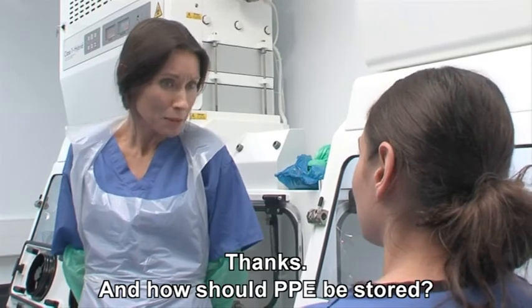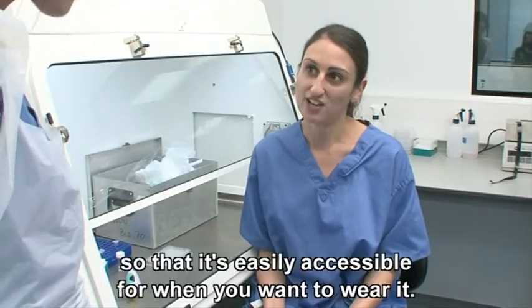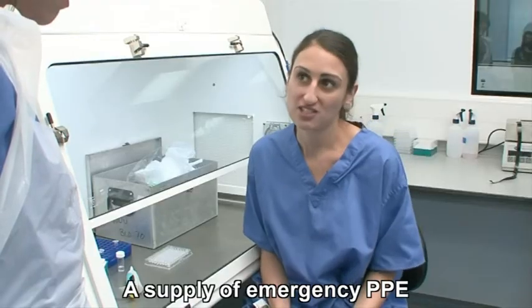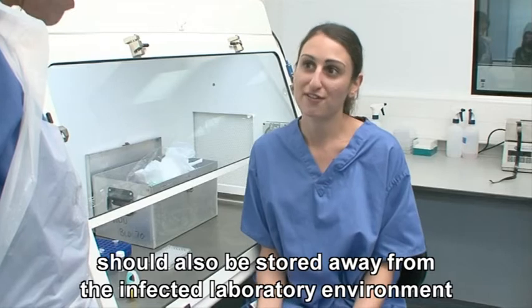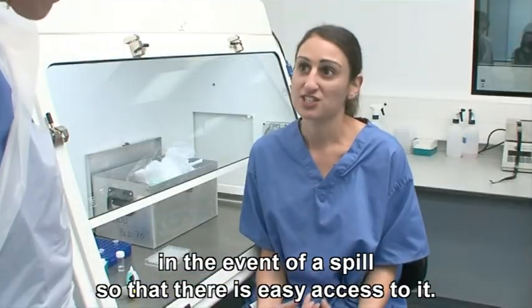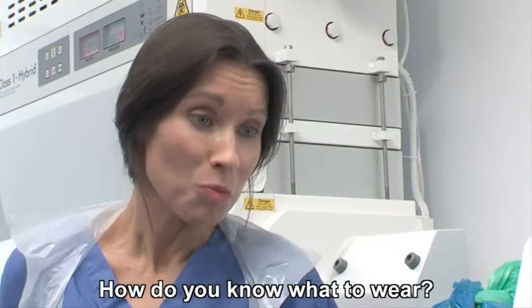PPE should be stored in your normal working area so that it's easily accessible for when you want to wear it. A supply of emergency PPE should also be stored away from the infected laboratory environment in the event of a spill, so that there's easy access to it.